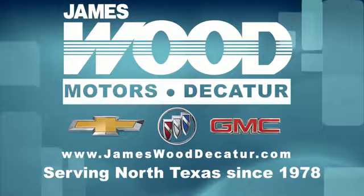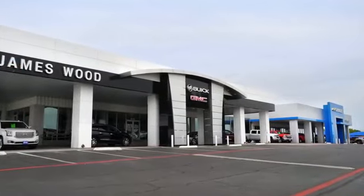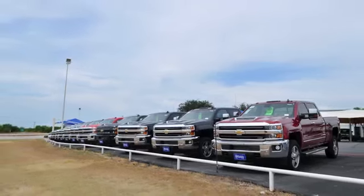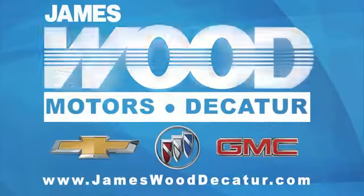We've been serving North Texas since 1978. We've built our business for nearly 40 years on treating our customers right, and we're here for you for the life of your vehicle. The next time you're looking for a new or pre-owned vehicle, come visit our family at Jameswood Decatur.